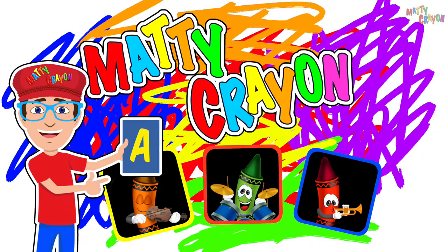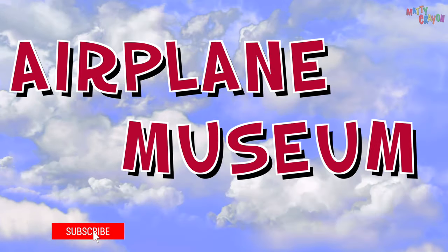It's matching crayon time! Airplane Museum, part one.